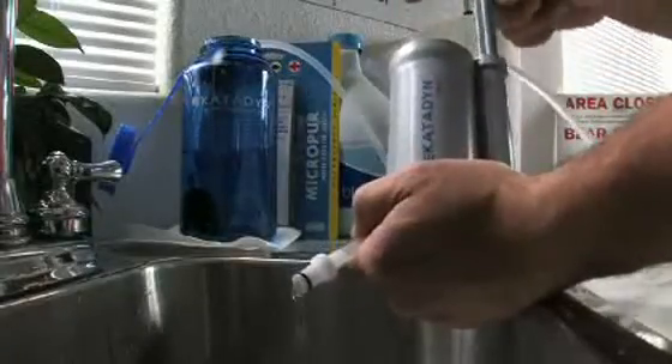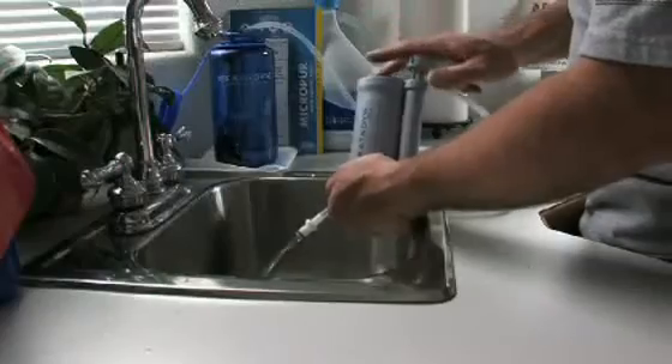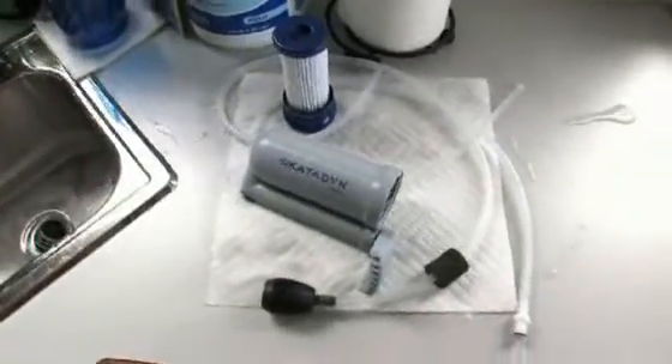Properly storing your Hiker filter is important. Simply run a chlorinated bleach solution through the filter to disinfect the filter and hoses. Then remove the cartridge and allow to dry thoroughly before storage.